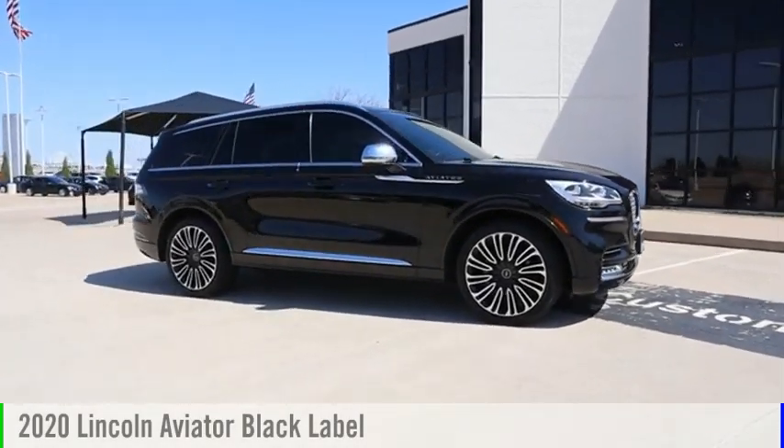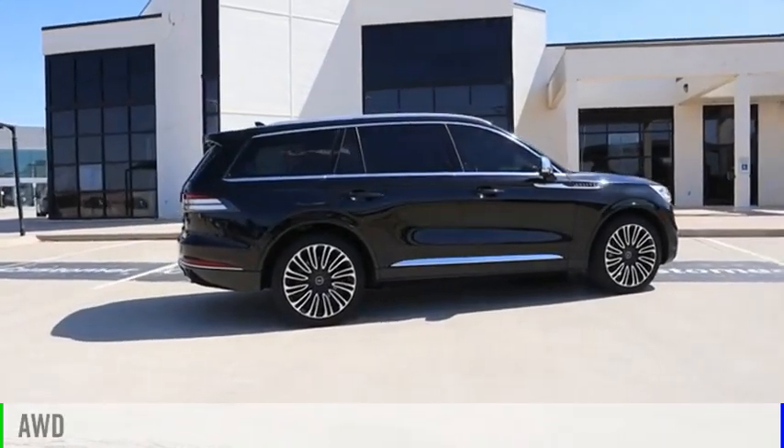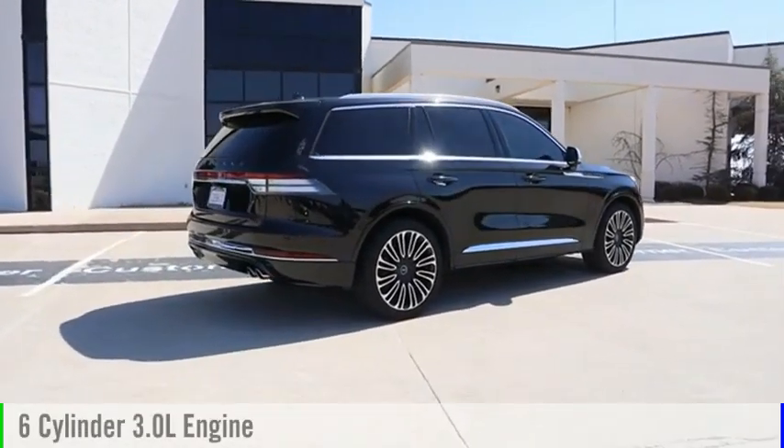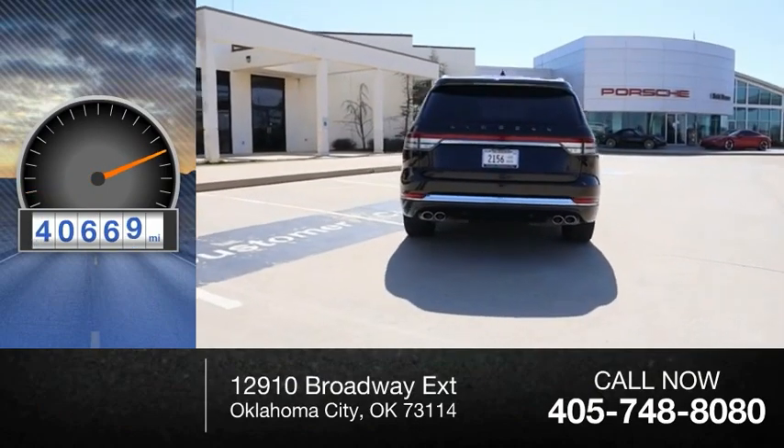Take a ride in the 2020 Aviator. This vehicle is powered by an all-wheel drive, six-cylinder, 3.0-liter engine. This vehicle has less than 45,000 miles.